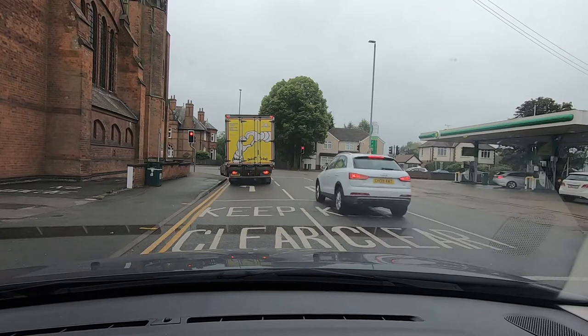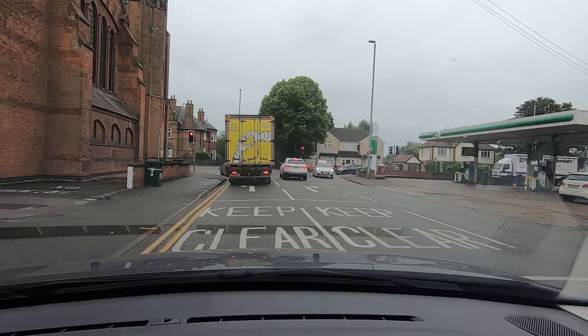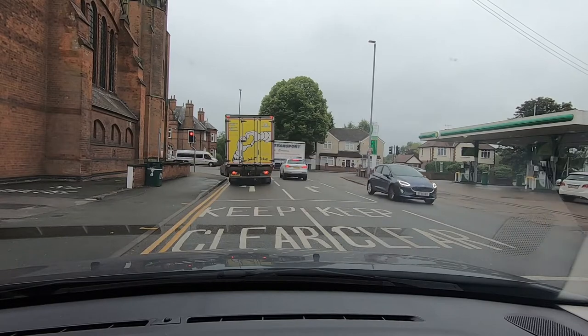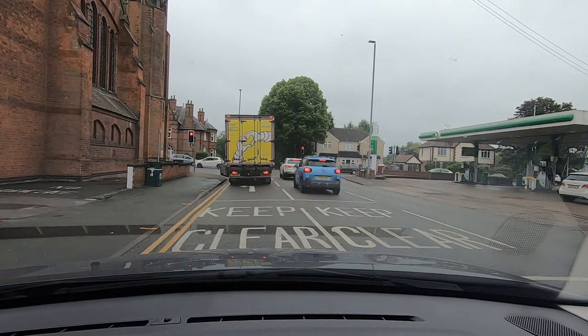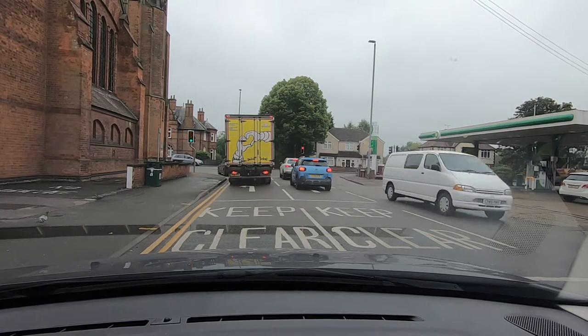These lights look like they've been on red for a little while, because there's a bit of a queue already, so it shouldn't be too long before we start moving again. We're on Saffron Road, and when we turn left here it's going to take us into Blavy Road in Wigston.